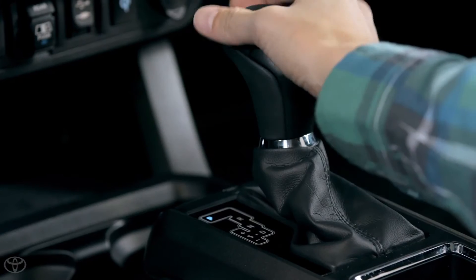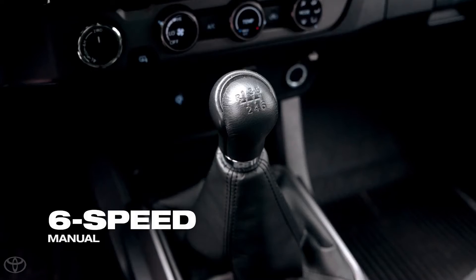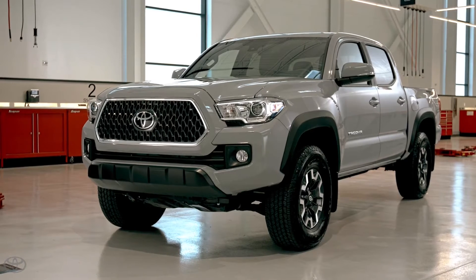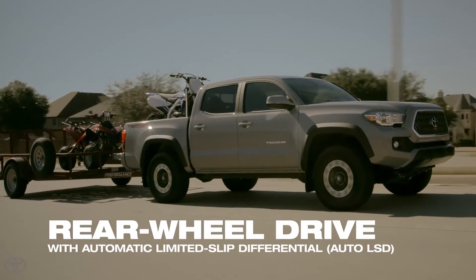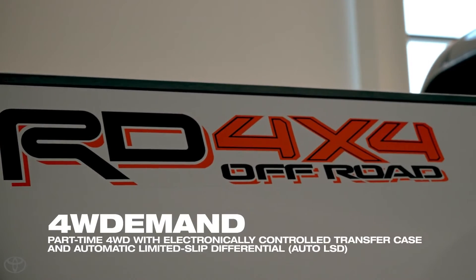Both engines come paired with a six-speed automatic transmission, and on select models, a six-speed manual transmission is available as well. Regardless of transmission, Tacoma's powerful engines can turn either the rear wheels alone or all four wheels with Toyota's four-wheel drive demand part-time four-wheel drive system.